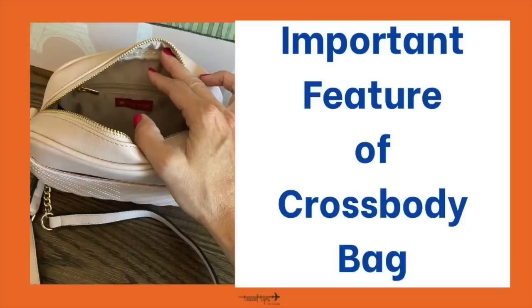My must-have feature in a crossbody bag is that it has an outside pocket for easy access to my phone. Is it easy to stow your phone when not in use?